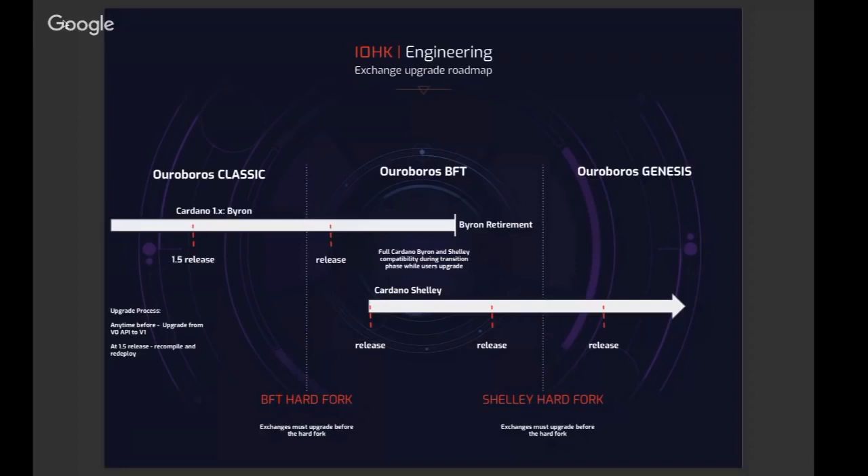The whole design of this process was thinking about how we can make the migration from Byron to Shelley be as smooth as possible. You might imagine there would be one hard fork between Byron and Shelley, but we realized that the smoothest way to do it actually involved two hard forks. That's where the Ouroboros BFT comes in, which I can explain a little later.